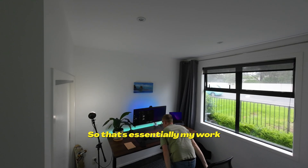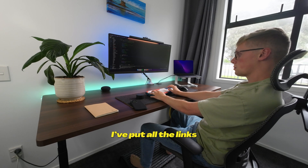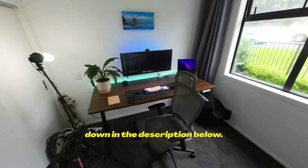So that's essentially my work from home environment. Hope you guys enjoyed the video, and if you want to buy any of the items I mentioned today, I've put all the links down in the description below.